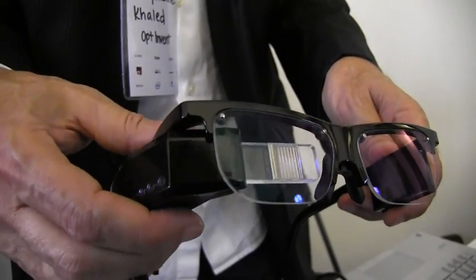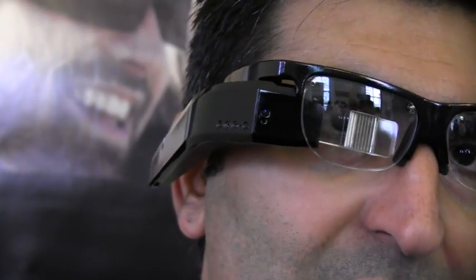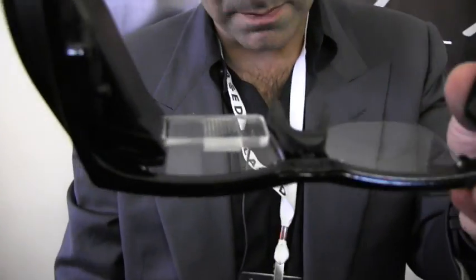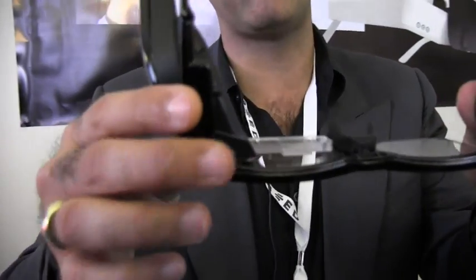It's a very bright display — it's outputting 3000 nits. It's about three times the surface area of Google Glass in terms of display size, and it's higher resolution. It has a very thin form factor in terms of the optic — whereas Google Glass has about one centimeter, we have four millimeters.